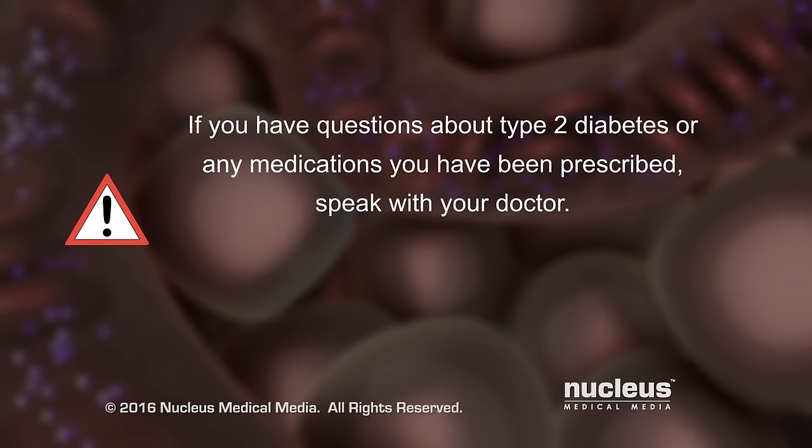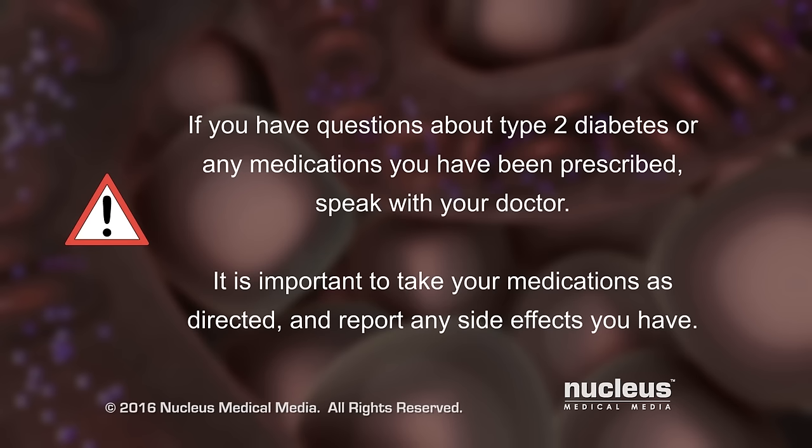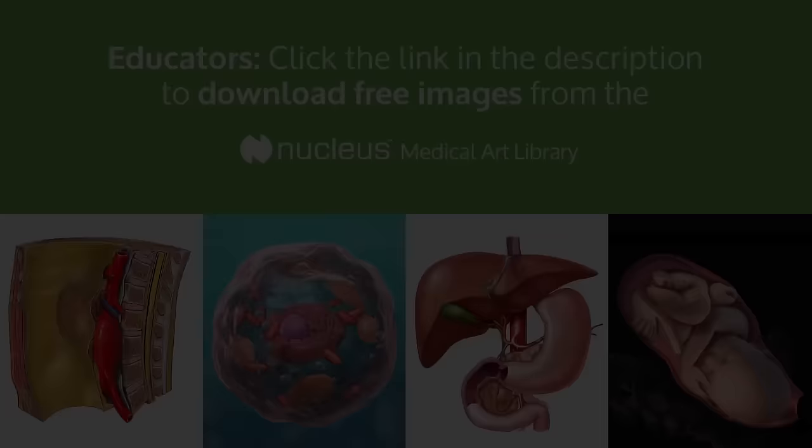If you have questions about type 2 diabetes, or any medications you have been prescribed, speak with your doctor. It is important to take your medications as directed by your doctor. Tell him or her about any side effects you have.